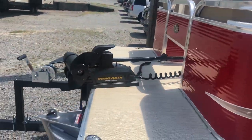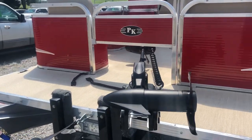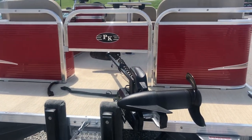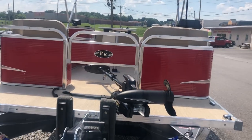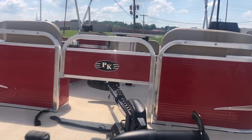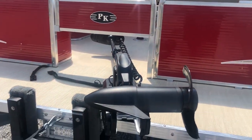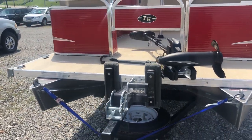Coming up front on the bow, he does have a pontoon style foot controlled trolling motor by Minn Kota. It's just a 12 volt system — I believe it's 55 pound thrust. The customer did want it going underneath the gate up off the front, so the only way to do that was to mount it at an angle so it does clear his front bunks for loading purposes.